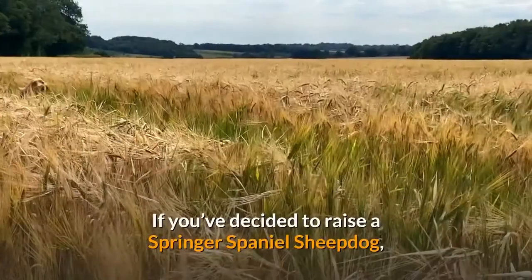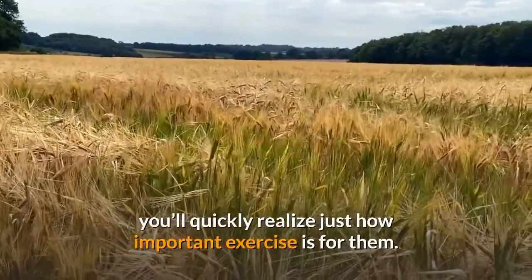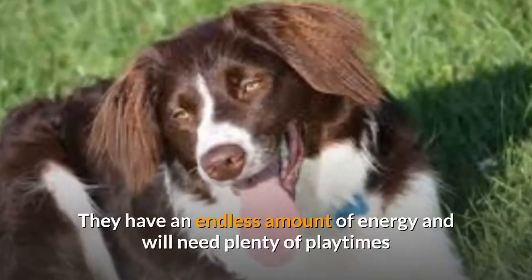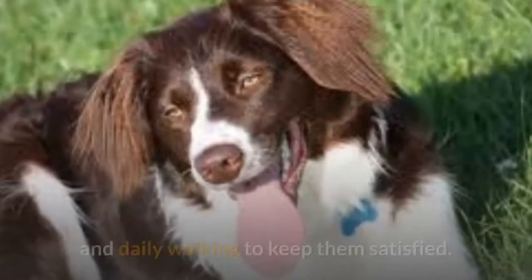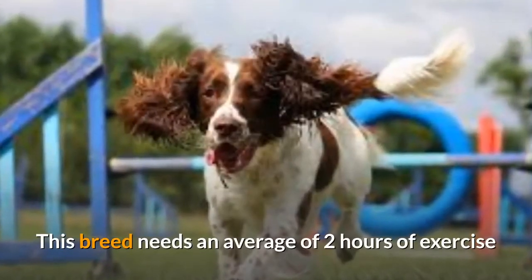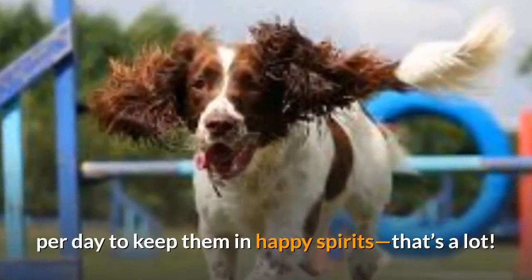Exercise is critical for the Springer Spaniel Sheepdog. If you've decided to raise one, you'll quickly realize just how important exercise is for them. They have an endless amount of energy and will need plenty of playtime and daily walking to keep them satisfied. This breed needs an average of two hours of exercise per day to keep them in happy spirits — that's a lot.